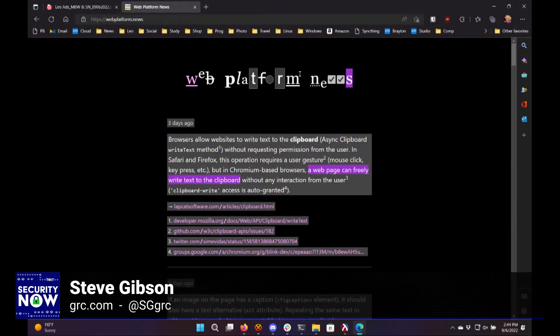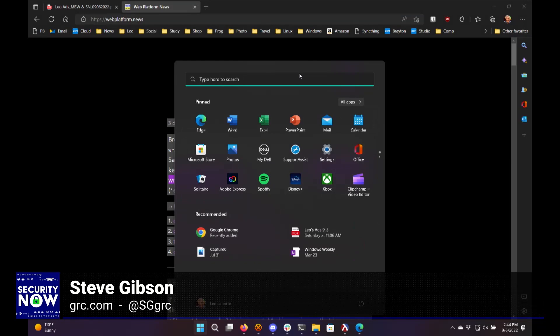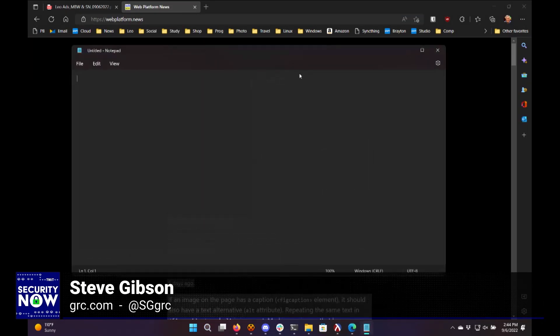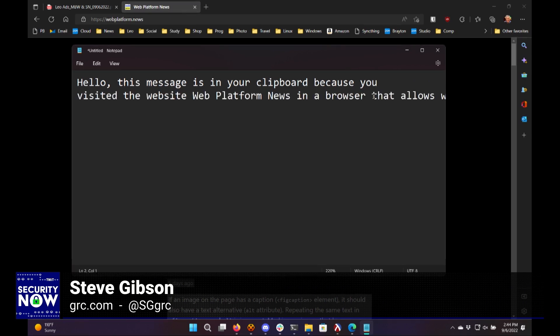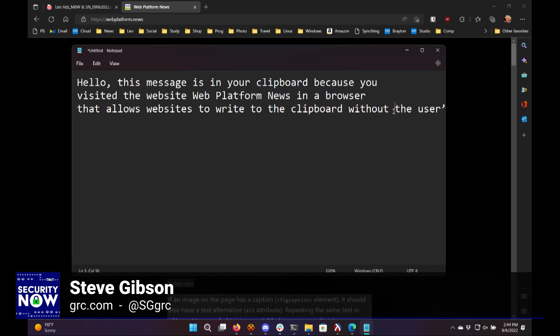Firefox has a related problem, and this wasn't clear to me as I was tracking this down. So, to all of our listeners: in a Chromium-based browser — Chrome, Edge, Brave, Opera, Vivaldi — go to webplatform.news, then open Notepad and hit Control-V to paste, and you'll get a happy little message planted onto your clipboard. Hopefully it's needless to say — this is not safe. And more than being unsafe, some consider it to be a major security issue.